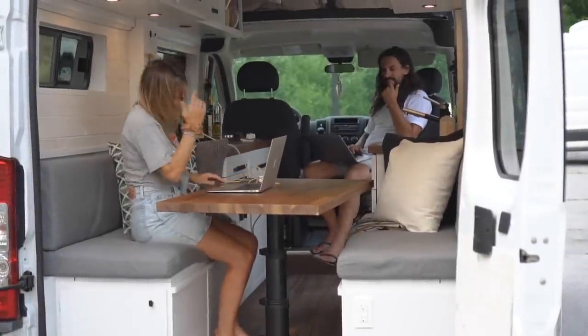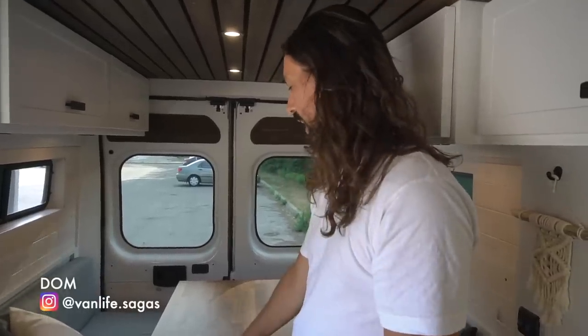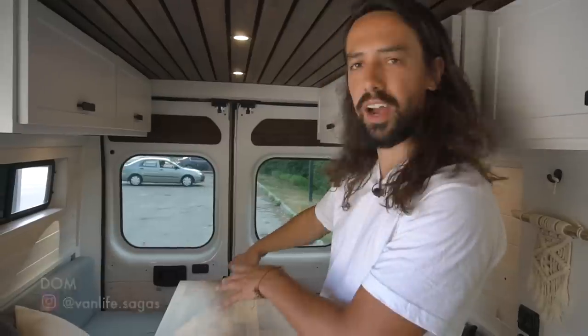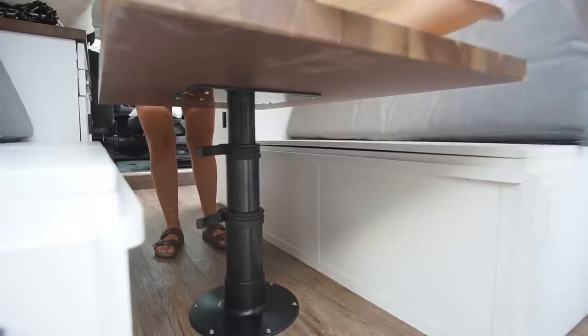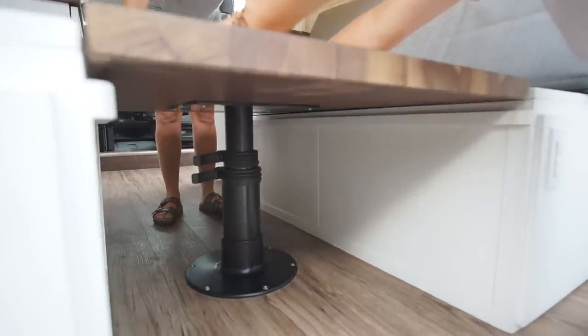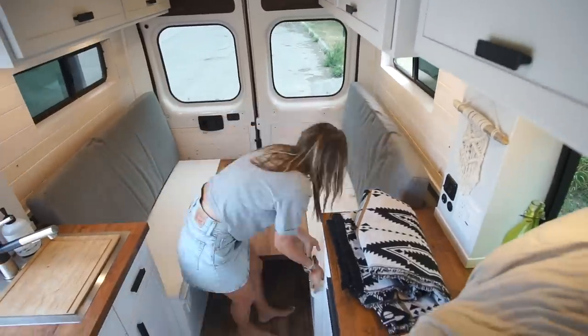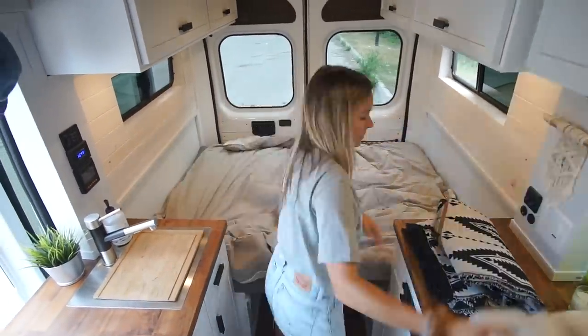Here is probably the place where we spend the most time — it's the dinette system. We can work during the day: Mary stays here, I sit here, we work on laptops. During the night the whole table goes down on a hydraulic three-stage pedestal system — a Springfield Marine unit — and the cushions go over the table. It takes around a minute and a half to transform.